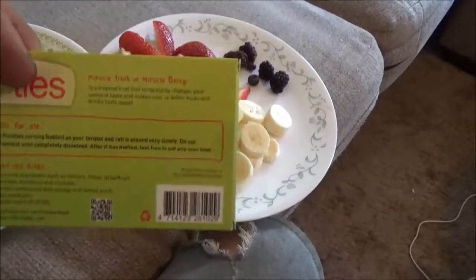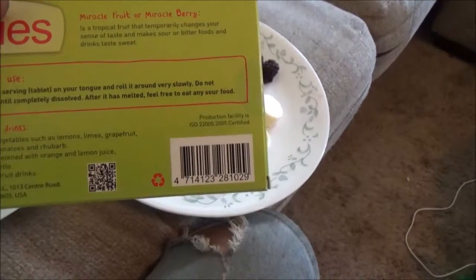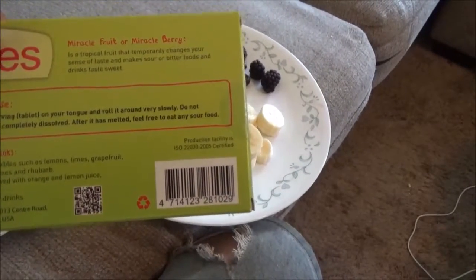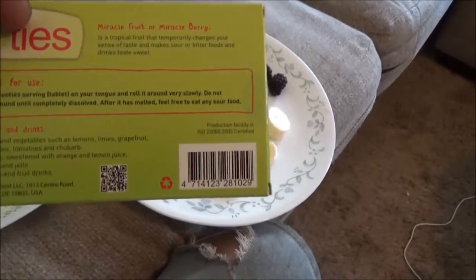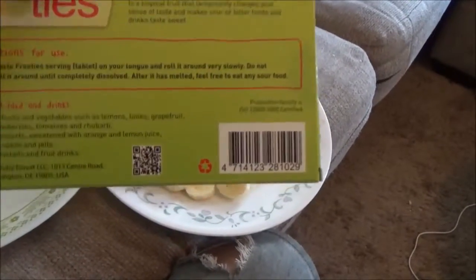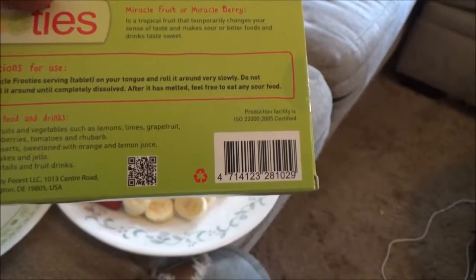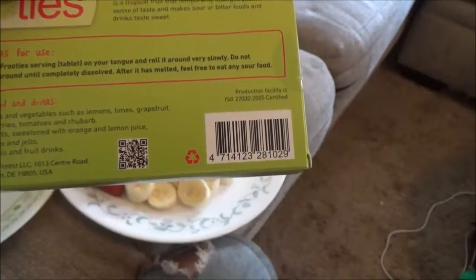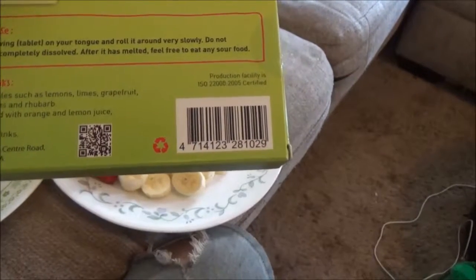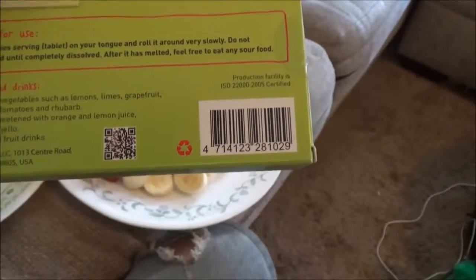It says right there: Miracle fruit tablets. Miracle fruit or Miracleberry is a tropical fruit that temporarily changes your sense of taste and makes sour or bitter foods and drinks taste sweet. Instructions for use: place the Fruity tablet on your tongue and roll it around very slowly. Do not swallow. Roll it around until completely dissolved. After it has melted, feel free to eat any sour food. Recommended foods include various sour fruits and vegetables such as lemons, limes, grapefruits, oranges, strawberries, tomatoes, and rhubarb. Sugary desserts sweetened with orange and lemon juice such as pies, cakes, and jello. Sugar-free cocktails and fruit drinks.